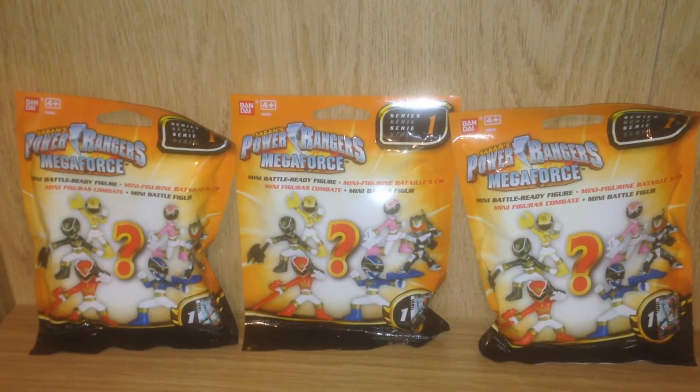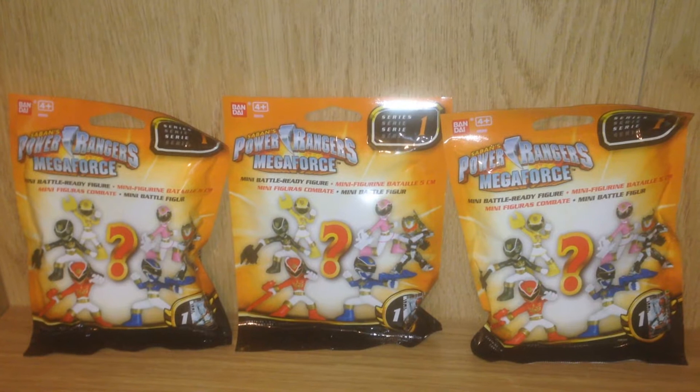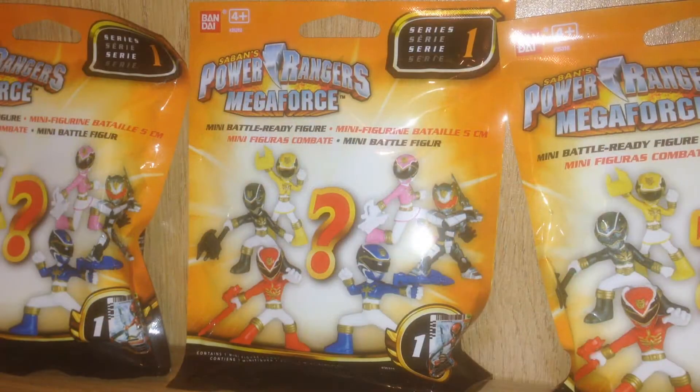Hey there, come along with me as I open some Power Rangers Megaforce minifigures. Each of these packs contains one mini battle-ready figure and a collector's card. They are by Bandai and they are ages 4 and up.